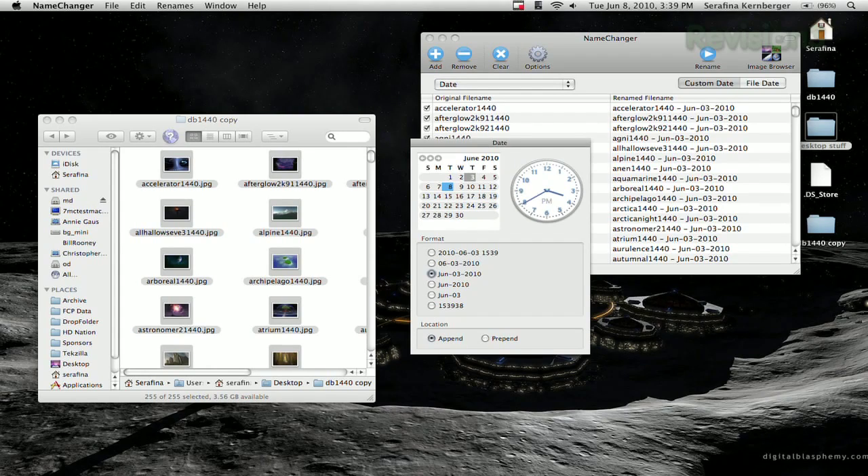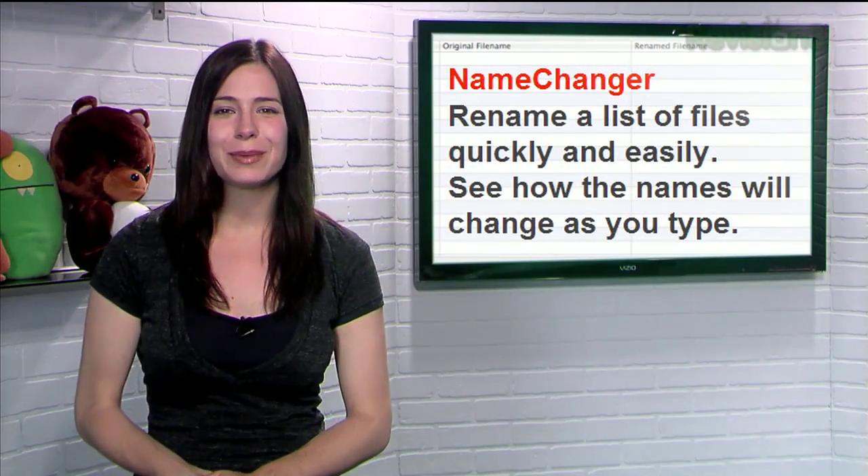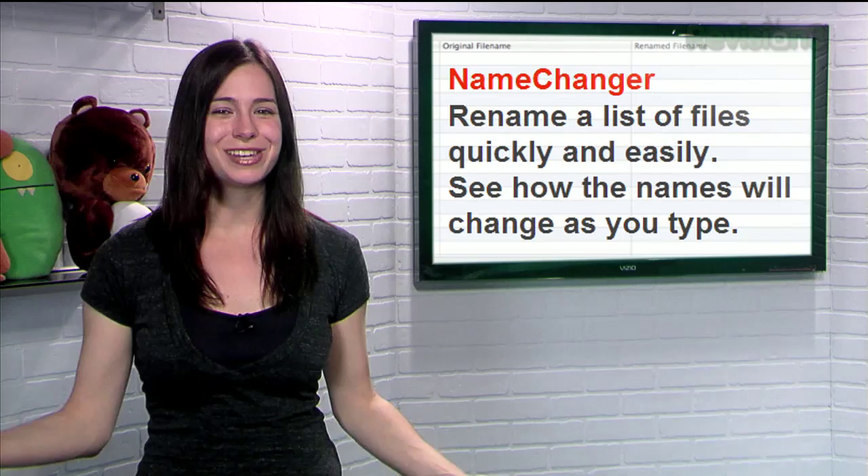You'll see the tentative new names in the right-hand column, and once they look good, just click the rename button to finish everything. So don't break a sweat trying to rename your files one by one, just use Name Changer.